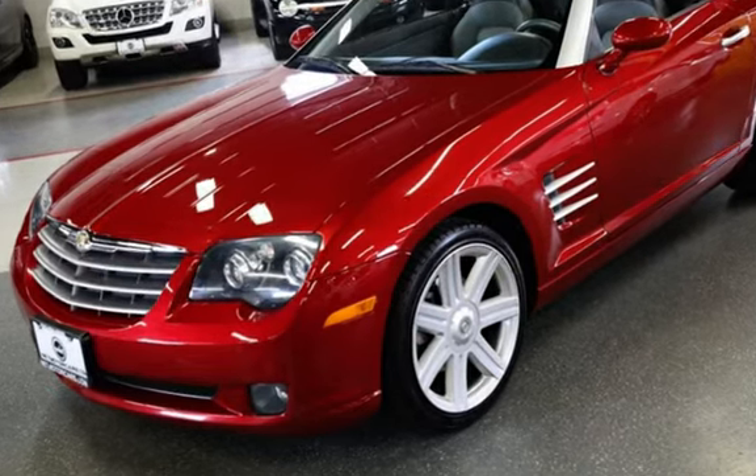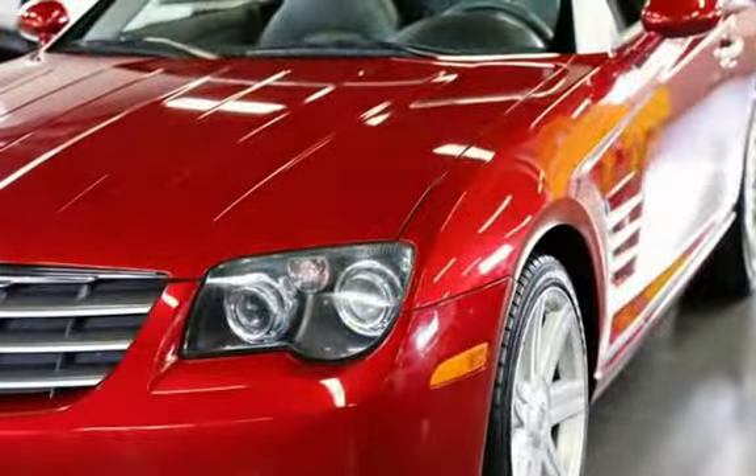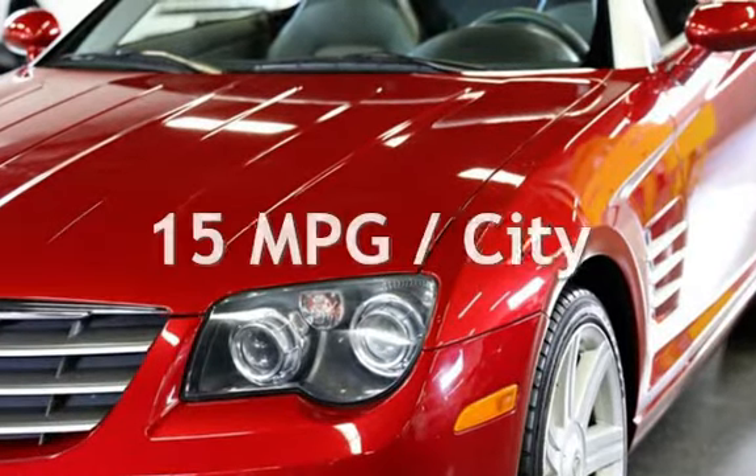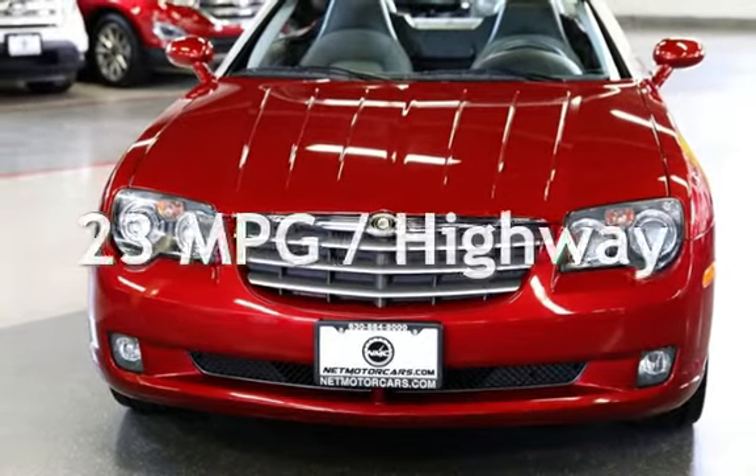This Chrysler is a great value with less than 47,000 miles on the odometer. Estimated fuel economy for this vehicle is 15 miles per gallon in the city and 23 miles per gallon on the highway.